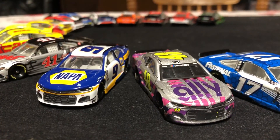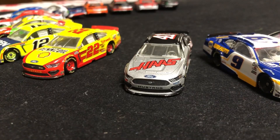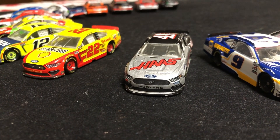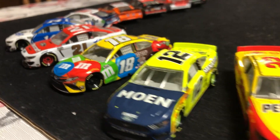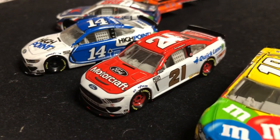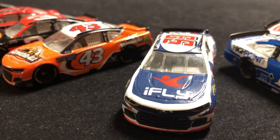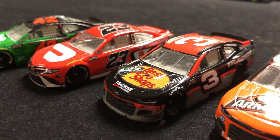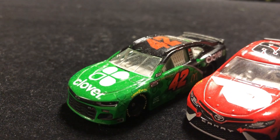In row six, you have Jimmie Johnson and Chase Elliott, both Hendrick Motorsports drivers. In row seven, you have Cole Custer and Joey Logano. In row eight, you have Ryan Blaney and Kyle Busch. In row nine, you have Matt DiBenedetto and Chase Briscoe. In row ten, you have Daniel Suarez and Eric Jones. In row eleven, you have Austin Dillon and Bubba Wallace. Rounding out the field is Ross Chastain.